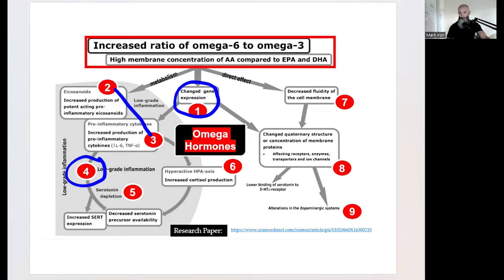That inflammation triggers the creation of more AGEs and ALEs. On top of that, you get serotonin depletion - there goes your happy brain - and since serotonin is enzymatically converted into melatonin, there goes your sleep. You also get increased cortisol production. Then it slows down your metabolism because you've got decreased fluidity of every single cell in your body, and it changes the structure of receptors, enzyme transporters, and ion channels, so your brain doesn't work as sharp.